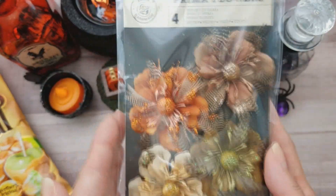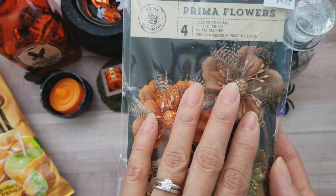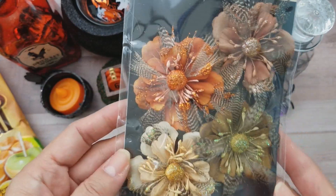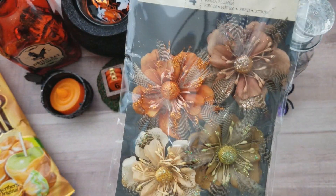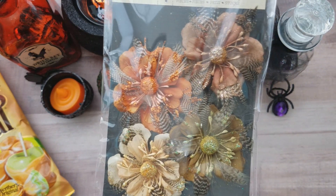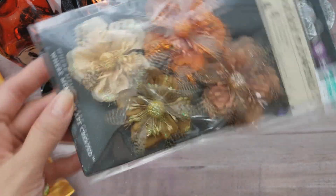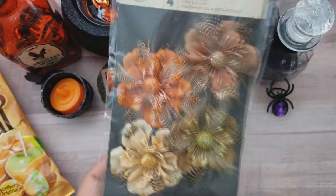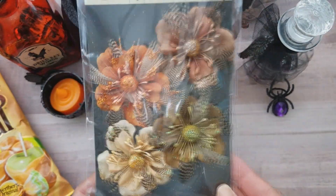These are probably my favorite fall flowers from Prima — I've used them before on a project a couple of years ago and I've been meaning to pick up another one. I think I used a coupon. I absolutely love these colors and I have a project in mind, so that's why I picked it up. I think they're so pretty.